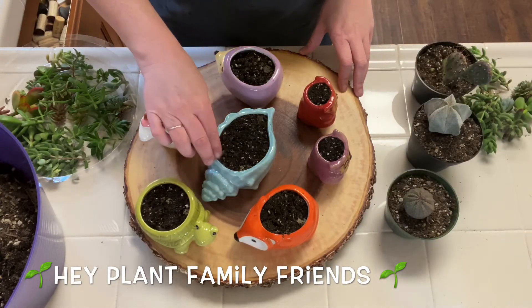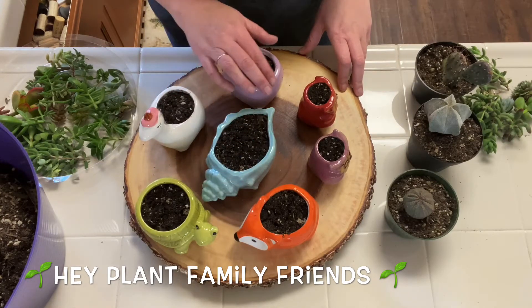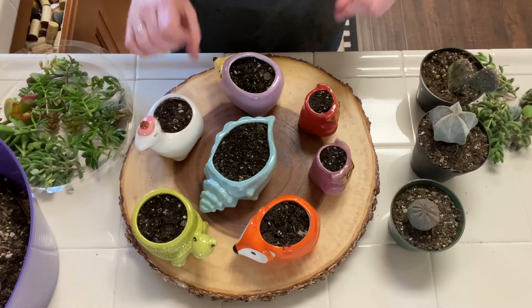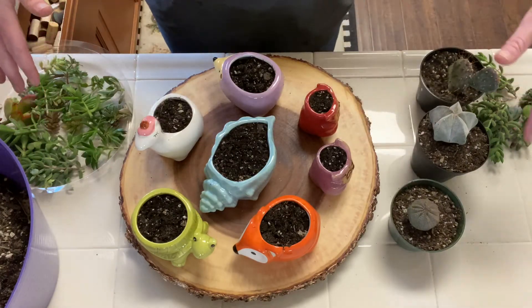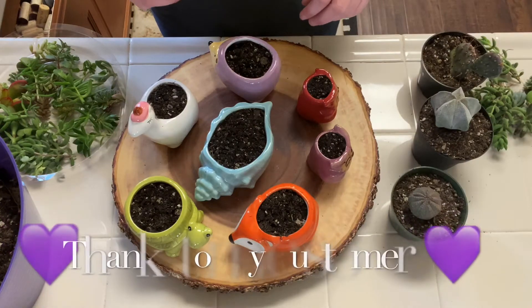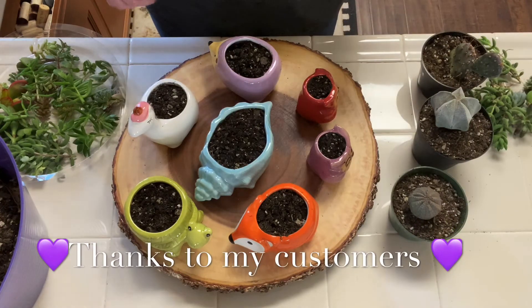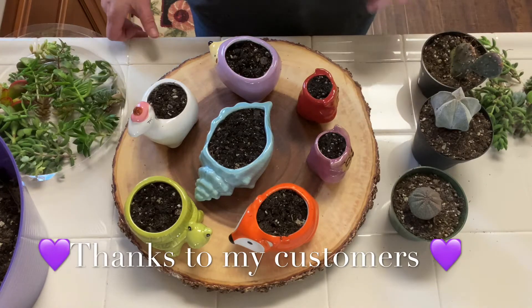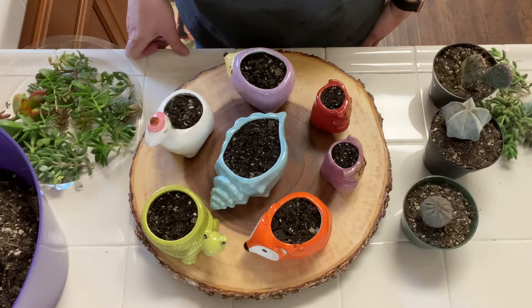Hey, plant family friends! I haven't done a video in a while, so I figured it was time. Don't mind the mess — I literally just got done shipping out so many packages. Thanks to everyone who continues to shop my cork tour and hits me up every payday saying they need their fix. It's kind of funny.